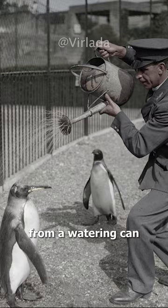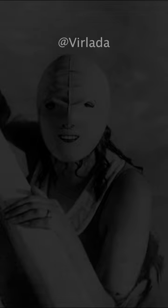A zookeeper gives a penguin a shower from a watering can during a hot day on August 28, 1930.